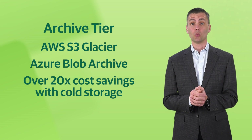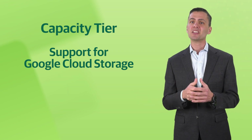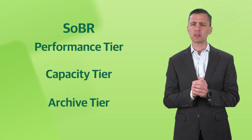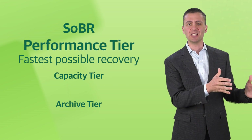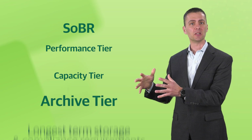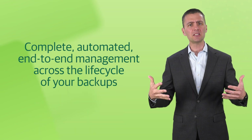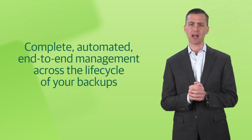In version 11, we've also added support for Google Cloud Storage in our Capacity tier. So now we have Performance tier, Capacity tier, and Archive tier as part of our ScaleOut Backup Repository. The Performance tier is for speed and the fastest possible recovery. The Capacity tier is for the less critical backups. And the Archive tier is for the longest retention and compliance needs. This is complete, automated, end-to-end management across your lifecycle of backups.